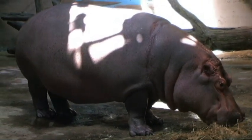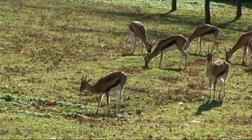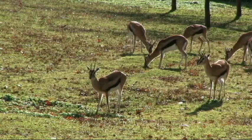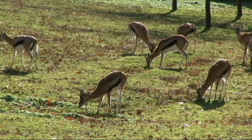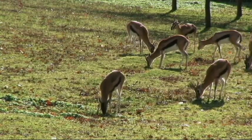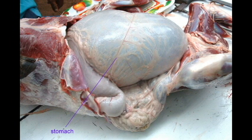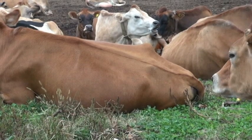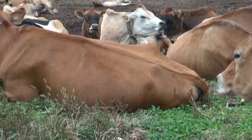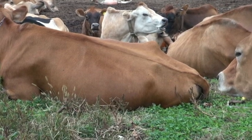By the end of the Eocene, the first members of the order Ruminantia had evolved. This order includes many modern artiodactyls, such as cattle, goats, sheep, deer, giraffes, and others, and can be most readily identified by the four-chambered stomach, which allows them to chew their cud — or continue to regurgitate and re-digest their food.